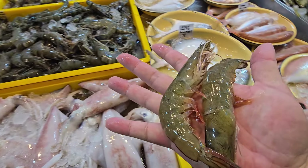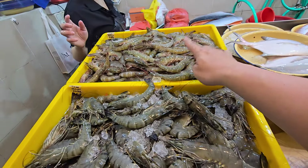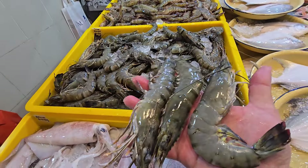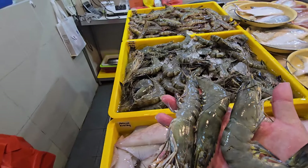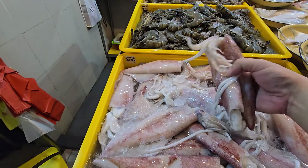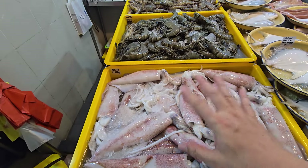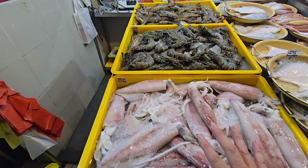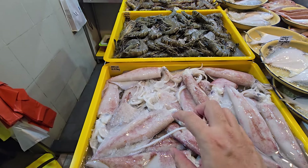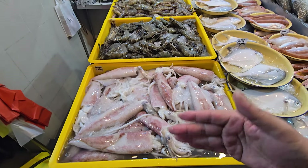Today we have medium to large tiger prawns at $16 per kg. We also have whole-roe Malaysia sotong at $17 per kg — the price went up slightly, no choice. Sotong pricing goes up and down depending on availability, especially the whole-roe Malaysia ones, which are not available most of the time.